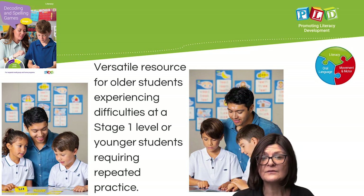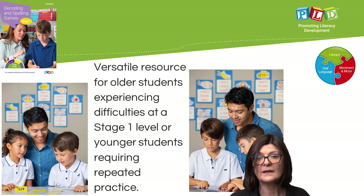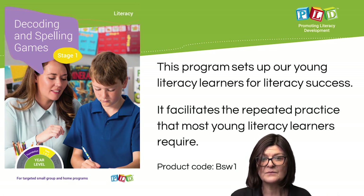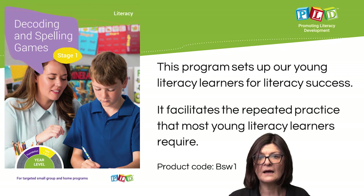This is a versatile program either for older students experiencing difficulties at the Stage 1 level, or younger students that commonly require that repeated targeted practice. This program sets up our young literacy learners for literacy success, facilitating repeated targeted practice in a context of fun and engagement that most of our young literacy learners require.